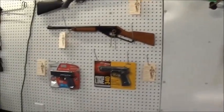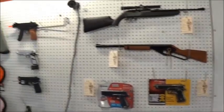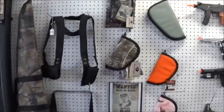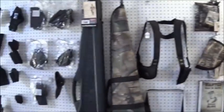We also carry some BB, pellet, and airsoft items, as well as some cases and holsters.